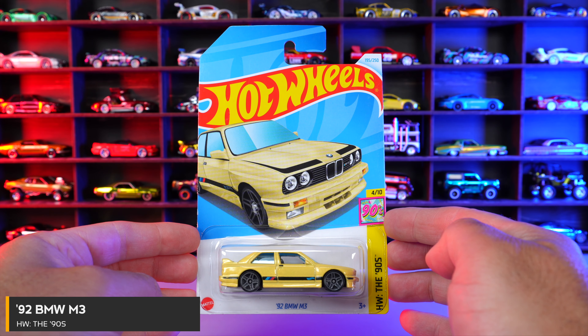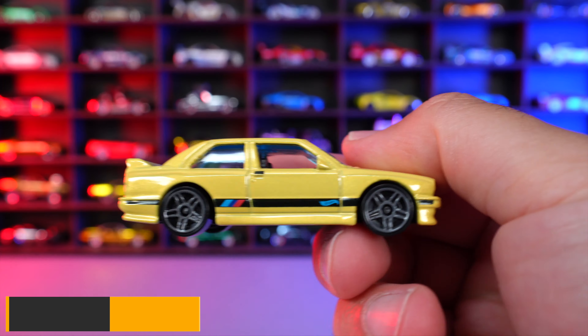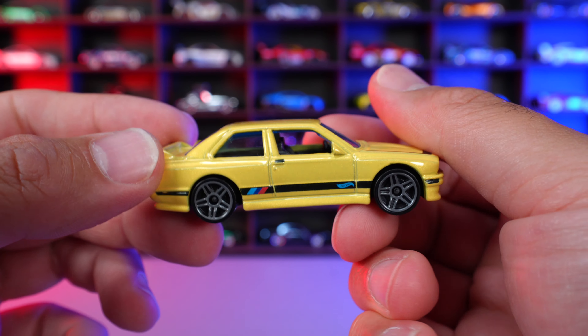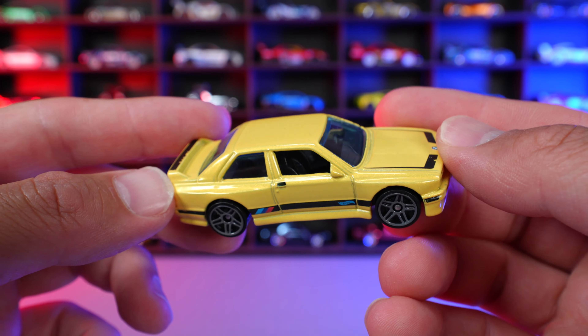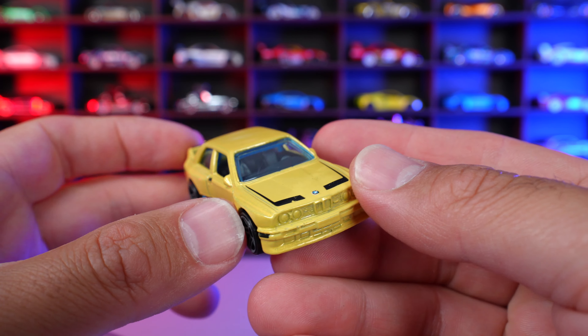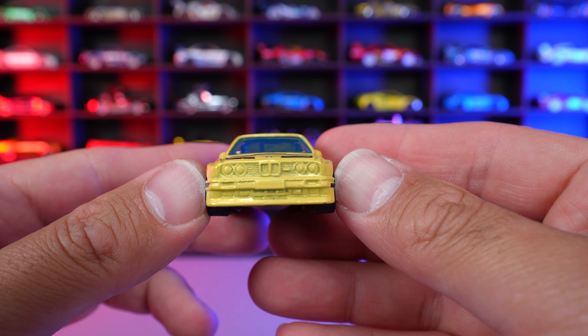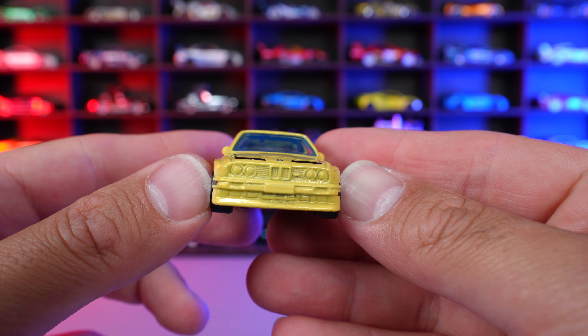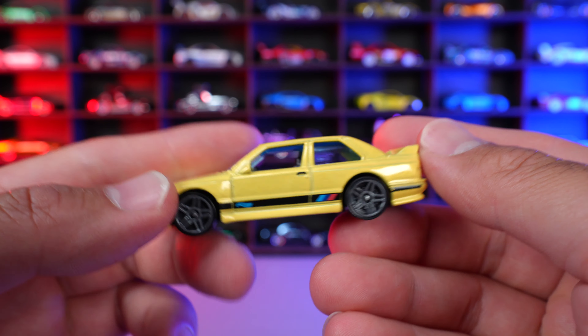92 BMW M3 from HW the 90s. And this one is in like a mustard yellow color. Not really sure if I like it or not. I'm more of a fan of the brighter yellows, but this kind of off mustard yellow is not really my thing. It is metallic though, so it does look pretty cool in that sense. No detail on the front end — that is pretty bad right there.